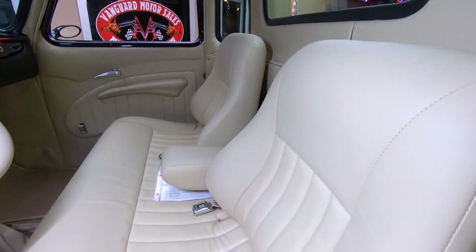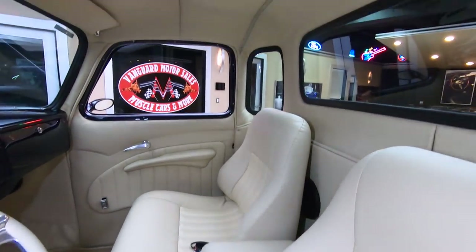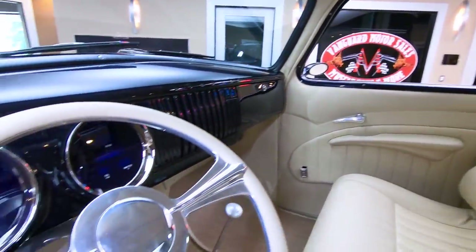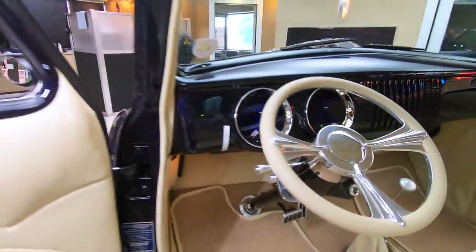Headliner's done. And of course you see those five windows — that's what everybody's after. Those corner windows really help when you're driving a truck too, so you can look when you're passing somebody.